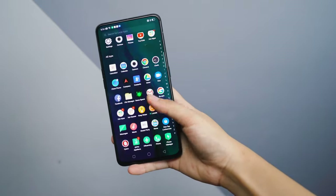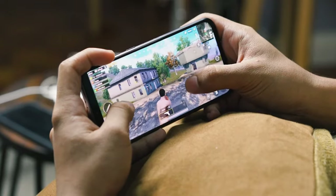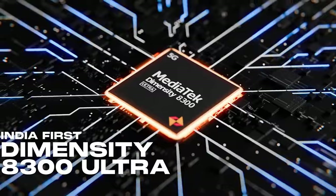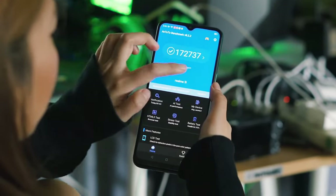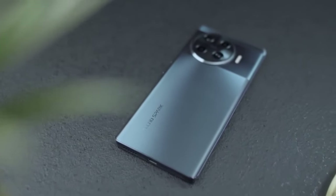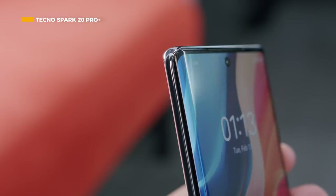Looking for a phone in the 2 million price range with maximum performance? Until October 2024, there are many affordable smartphone options with high AnTuTu scores that you can choose from without having to spend too much. These phones are already powerful enough to support your daily productivity. Check out the list of mid-range phones with the highest AnTuTu benchmark scores below.